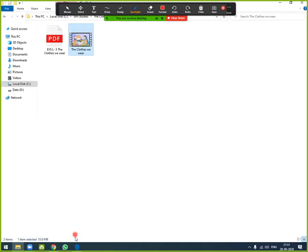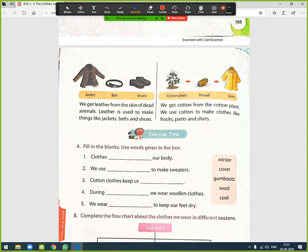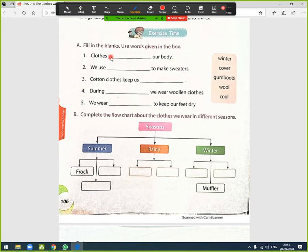Exercise — Fill in the blanks using the words given in the box. First: 'Clothes _____ our body.' Answer: clothes cover our body. Second: 'We use _____ to make sweaters.' Answer: we use wool to make sweaters. Third: 'Cotton clothes keep us _____.' Answer: cotton clothes keep us cool.